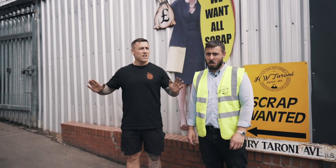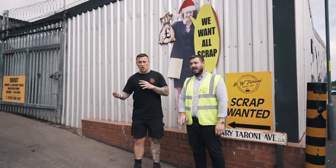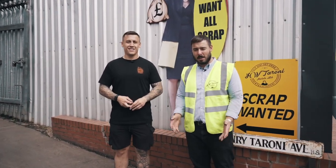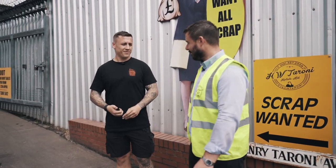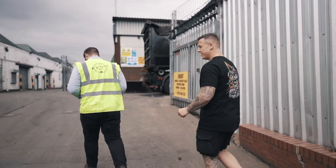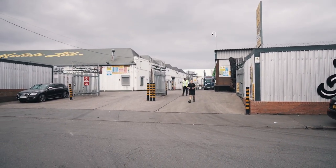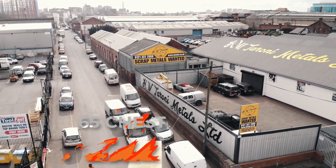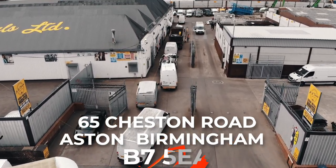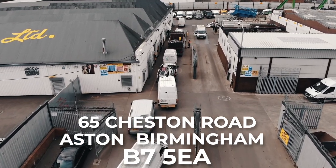We're now the UK's sole biggest catalytic converter buyers and recyclers, with our own plants. Let's show you where to bring it when you bring it to the yard. If you're going to post a cat, you need the address: we are HW Torney Metals, 65 Cheston Road, Aston, Birmingham, B7 5EA. You can post your cats here — they'll be delivered directly and passed through to the cat department.